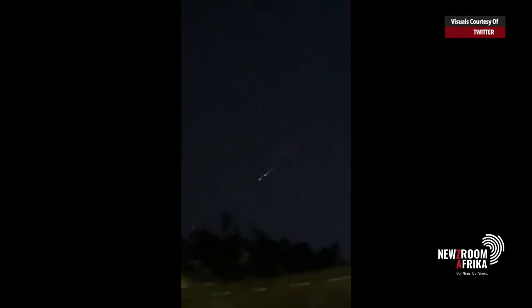There was wonder yesterday as many people observed a burning object streaking across the skies in some parts of Gauteng. Many speculated that it was a meteor, but it has since been confirmed to be a man-made object.